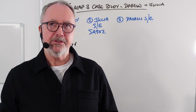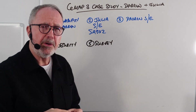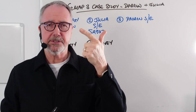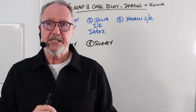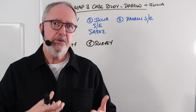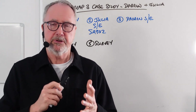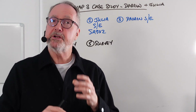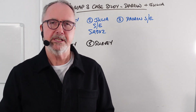Question number five is about the type of survey to have on the flat. Broadly there are three: the basic mortgage valuation, the homebuyers report, and the full building survey. It's a 1960s block and the parents are anxious to ensure Darren and Julia make appropriate checks regarding the property. The homebuyers report is identified as the best answer — a middle-ground option for this situation.